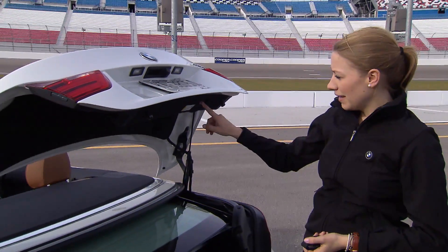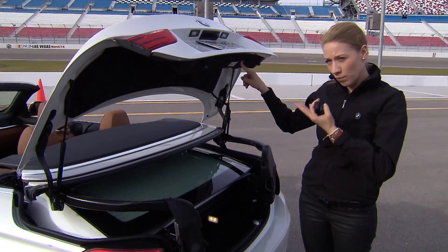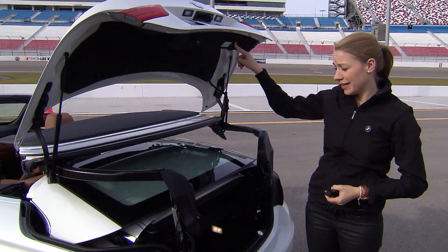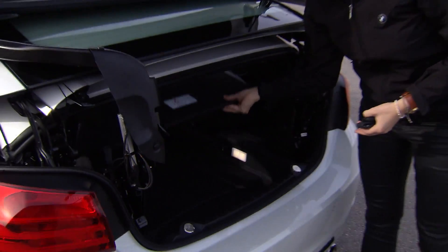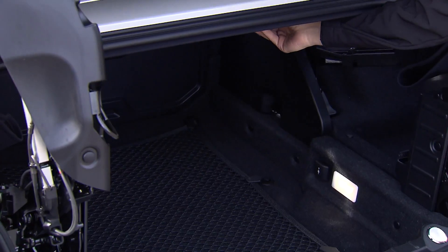We also developed a really great feature for loading and unloading the car. We call it the Loading Assistant, and it's a standard feature. When you press here, the entire roof storage compartment shifts upward, including the three-part metal roof, so the loading and unloading space gets much bigger. That makes it very easy to put objects inside or take them out.